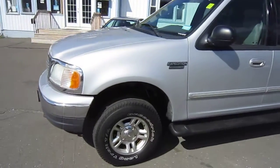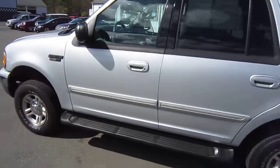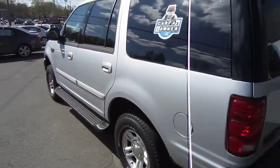Here's a 2001 Ford Expedition XLT offered by High Class Auto in Canton, Connecticut. This vehicle is a one-owner, well-serviced, well-maintained vehicle.